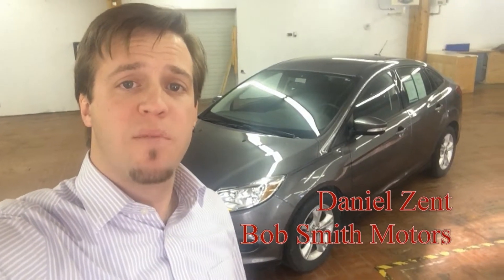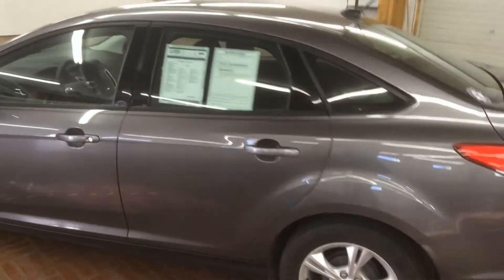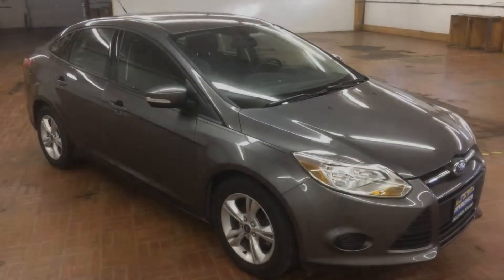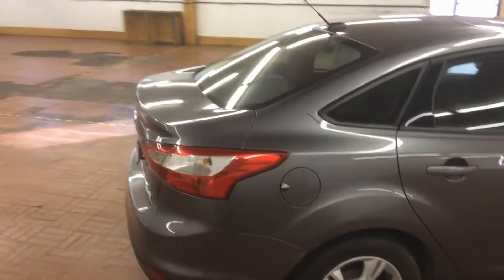Hi, I'm Daniel Zinn here again at Bob Smith Motors in Billings, Montana. Today we're going to take a look at this 2013 Ford Focus SE. Now this Ford Focus is an SE, so it doesn't have all the fancy bells and whistles, but it does have great gas mileage and great dependability. And it's still under 33,000 miles. It also does not have the typical wear and tear of a pre-owned vehicle.